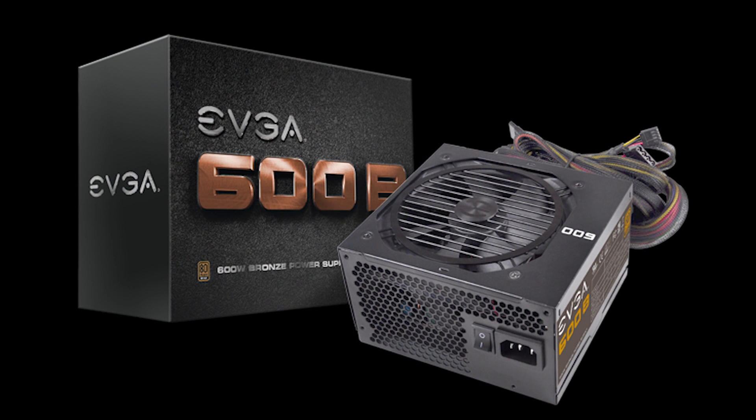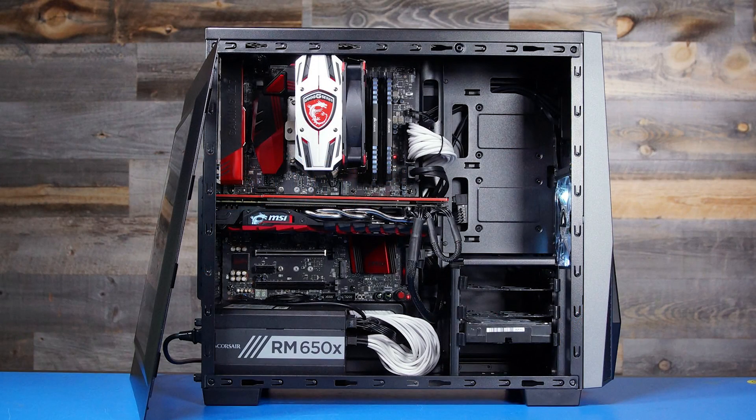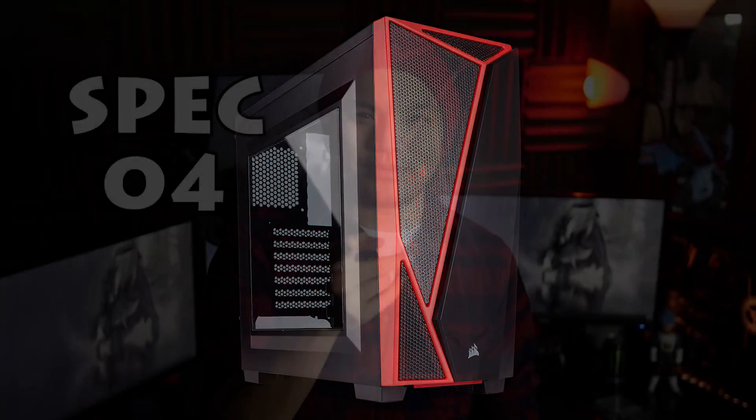To power everything up we have the EVGA 600 Watt Bronze Certified ATX power supply, which will fit nicely along with everything else, and on Amazon this costs about $55. And finally, to put everything together, I wanted a PC case that didn't look like garbage and was still affordable. To do this I went with the Corsair Spec 04 Black and Red ATX Midtower Case, which will fit everything you need nicely and will have room for extra items.